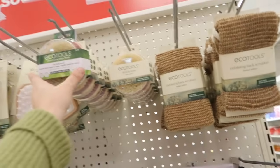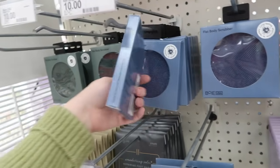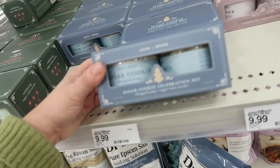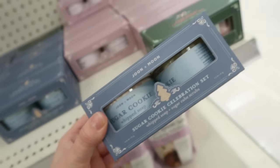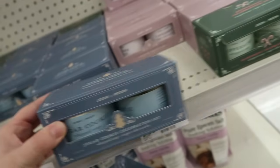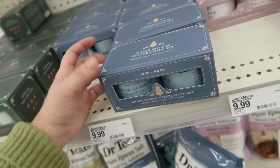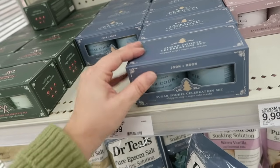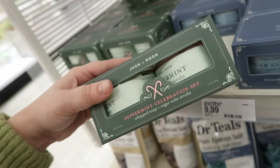Here's some more new body care at Target — ecotools body scrubbers, which seem pretty popular lately as an alternative to a loofah. I'm also curious about these June & Moon products. They have a sugar cookie set with a whipped soap and sugar cube scrubs. Last time I bought something similar it just didn't smell that great. It's $9.99 for this set — they also have a peppermint one.